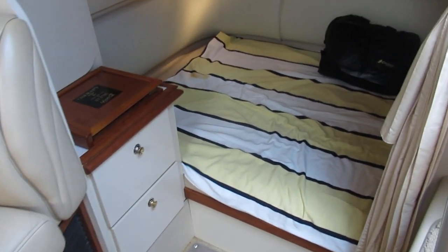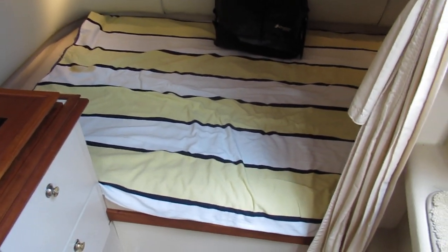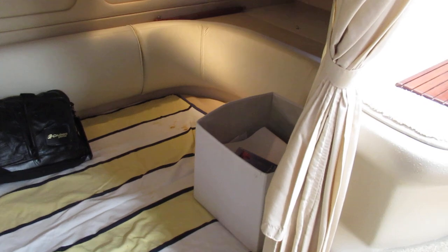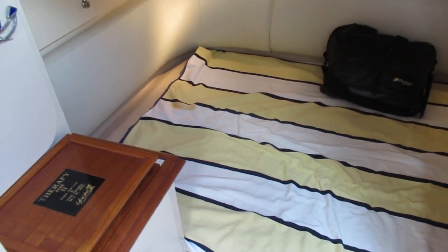The mid-cabin on this boat is a solid bed — it's not a table that folds up and down. So if there's a family with children, or if you cruise with two couples, this is a perfect design with two comfortable sleeping areas.